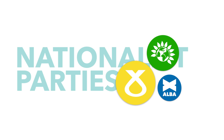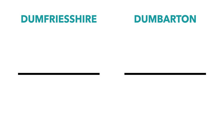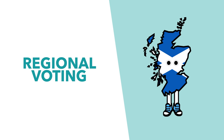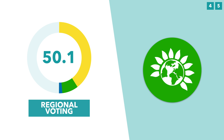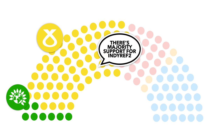Nationalists will say that even if the SNP didn't win a majority, they were by far and away the largest party, and that they were only stopped by tactical voting. Nationalists will also note that a majority of regional votes went to pro-Indy Ref 2 parties, and that the Scottish Greens — who also supported Indy Ref 2 — won 8 regional seats, which means that there's now a pro-Indy Ref 2 majority in the Scottish Parliament.